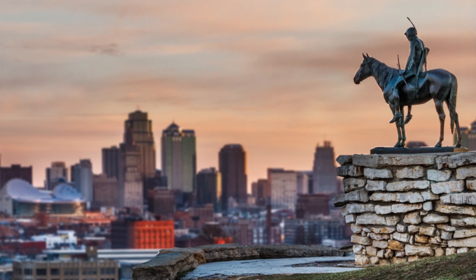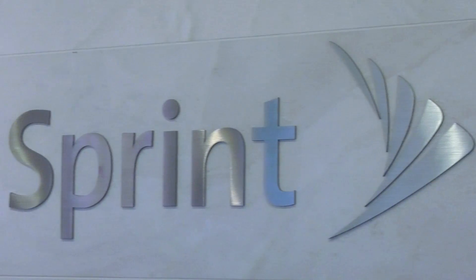Hello and welcome to Kansas City, home of Sprint, the happiest carrier in the US.